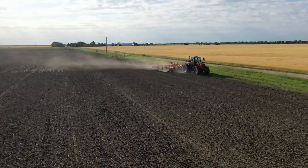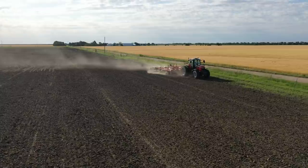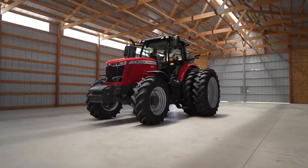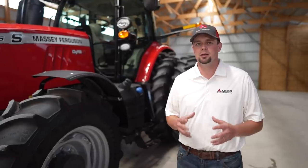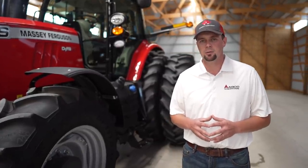These tractors are great for row crop use, pulling large square balers, running triple mowers, along with many other applications. And today I want to show you all the features that make these tractors some of the most versatile tractors on the market.